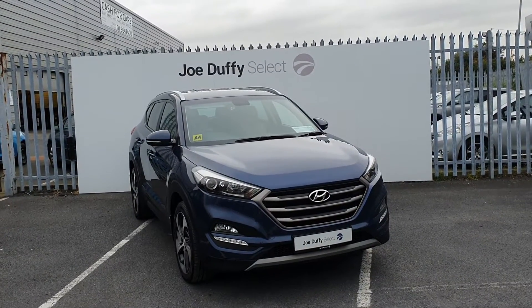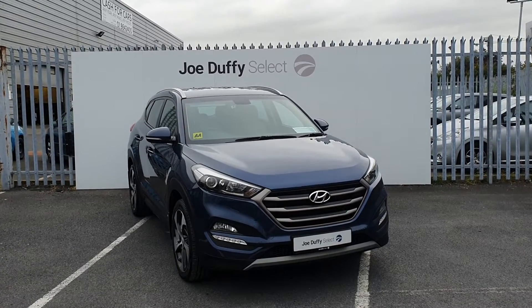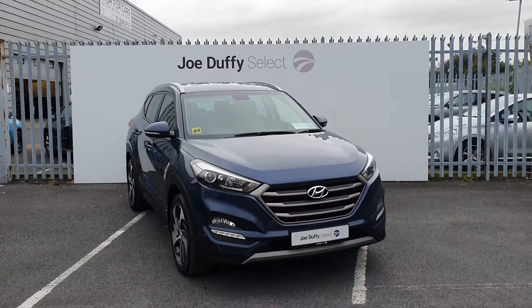If you have any questions regarding this Tucson or would like to book in for a test drive, call our sales team on 01864 7791. That's 01864 7791.